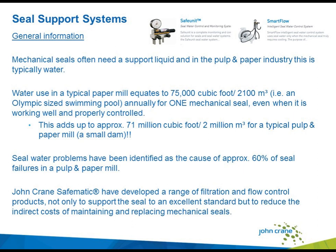Going to the seal support system: mechanical seals often need support liquid, and in the pulp and paper industry this is typically water. A typical water flow meter controls the water flow and pressure through the seals. To give you an idea of the typical flow range through a single mechanical seal: imagine an Olympic-sized swimming pool — that is how much water we put through one seal per year, equaling about 2,100 cubic meters or 75,000 cubic feet. If we expand this to cover the whole paper mill, we are looking at about 2 million cubic meters per year flowing through the seals.